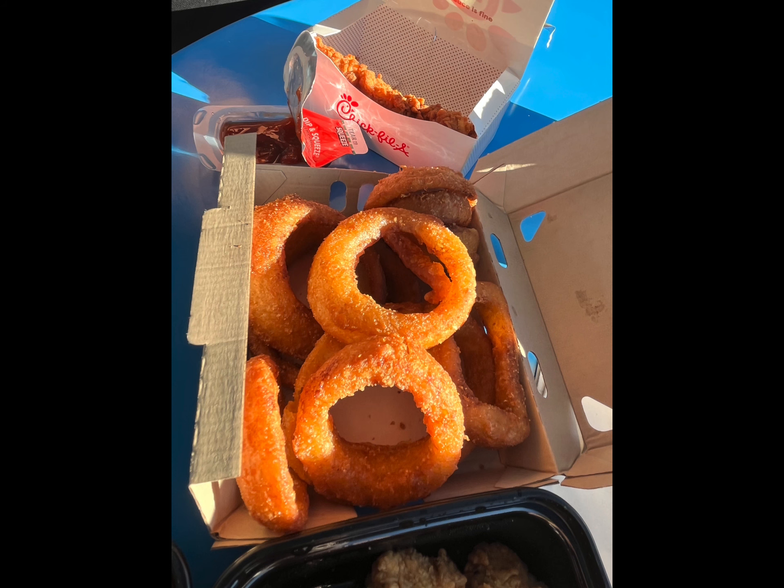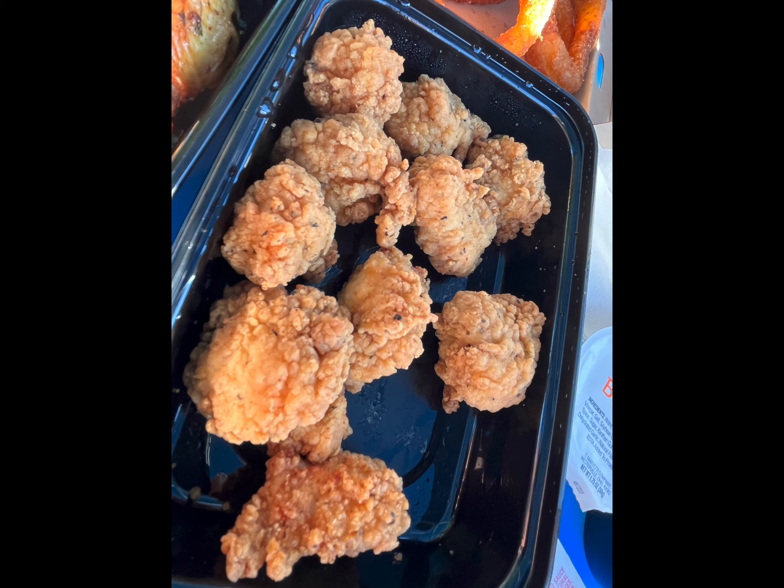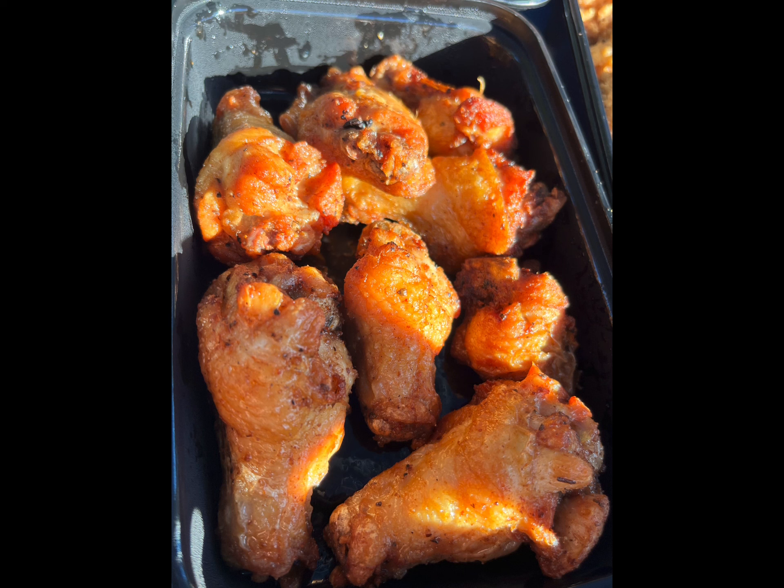Then we got some of the bone-in wings. The rotisserie style was decent. The boneless wings were pretty much just adult chicken nuggets. And then the smoked wings were the best out of all of them. The wings were a little bit smaller than expected, but the flavor was good.